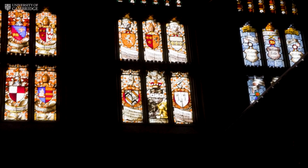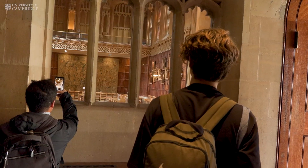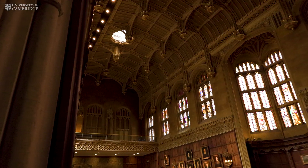Hi, welcome to King's. My name is Tom, I am a second year language student, and today I'll be giving you a tour of King's College. You can just see through here — that's the main dining hall. It's open for lunch and dinner every day, quite fancy I'd say, and obviously every college has one.